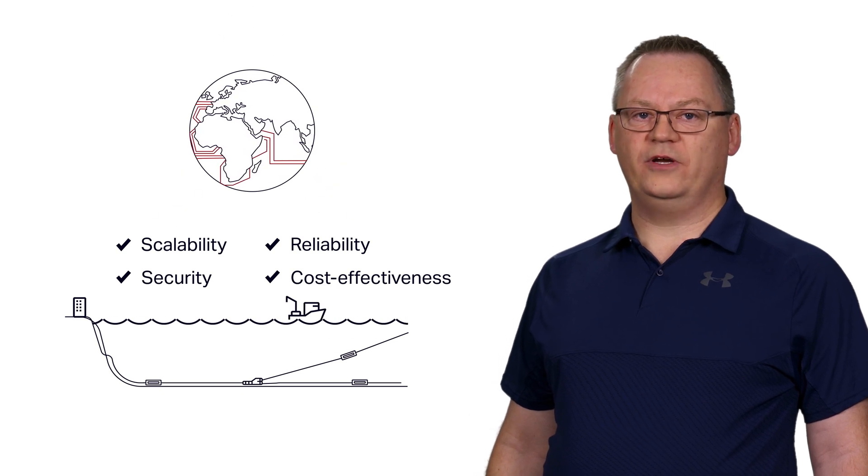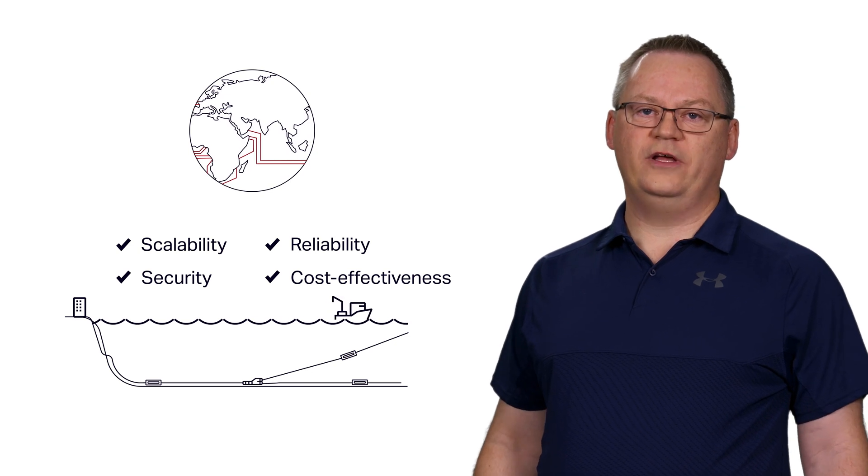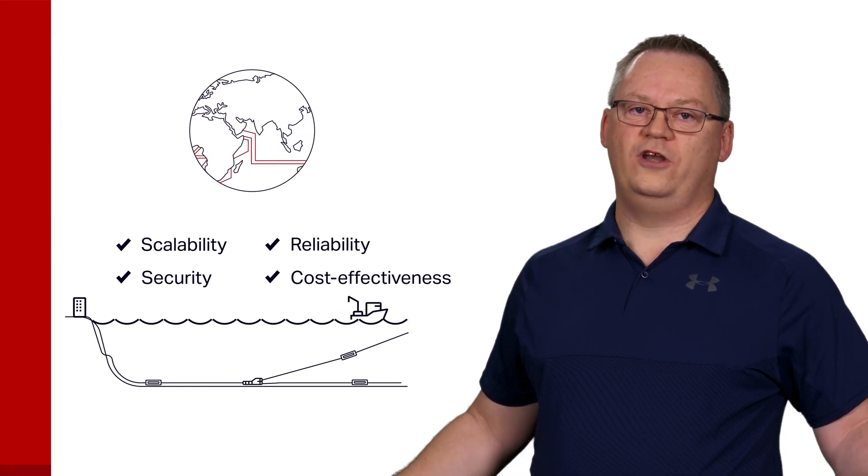Not even modern low-Earth orbit or LEO satellite networks. Simply put, without submarine networks, the global internet we all use today would not exist.